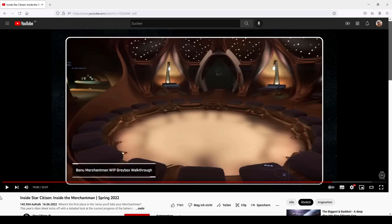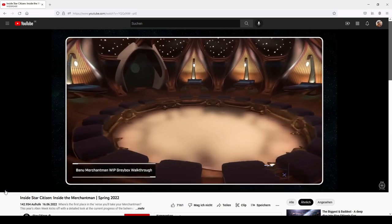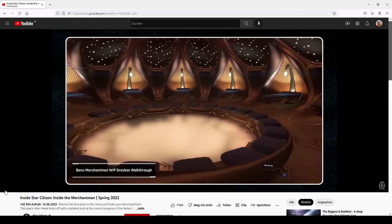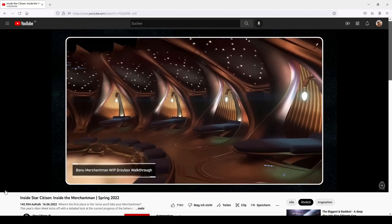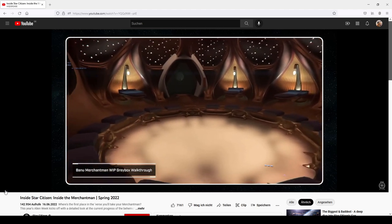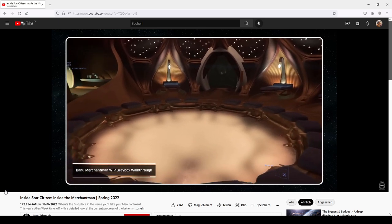In case you watched the Banu Merchantman video from about two weeks ago, I want to show you the scene from the supposed sleeping quarters of the ship. Whilst each area of the ship will have its own feel and style, I think this is a good indication of the kind of elegance they're aiming for. The guest area is going to be a level above this, so I think it gives a good idea of what they're going for.